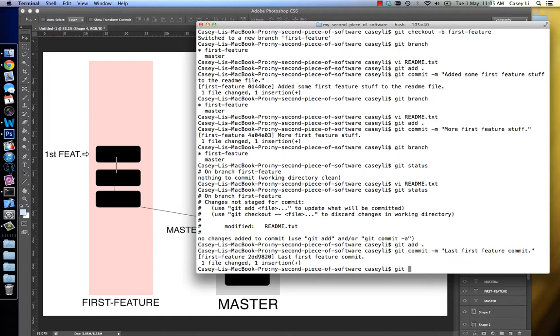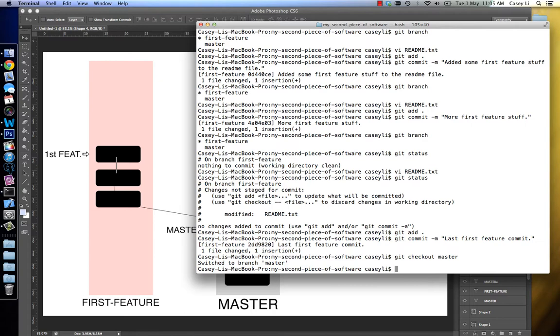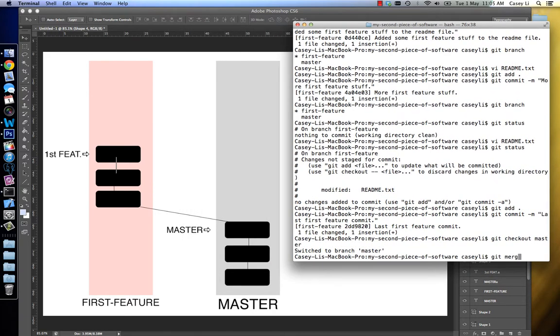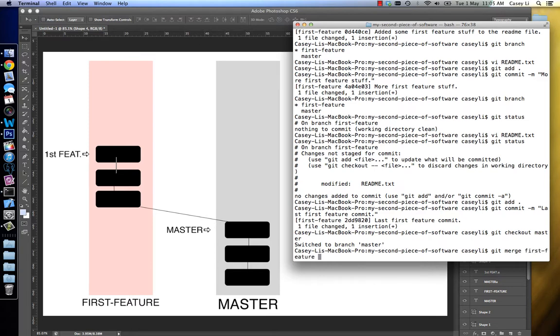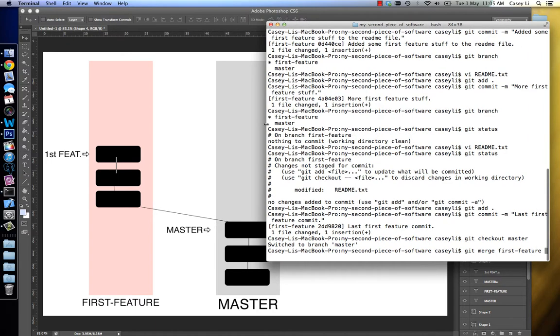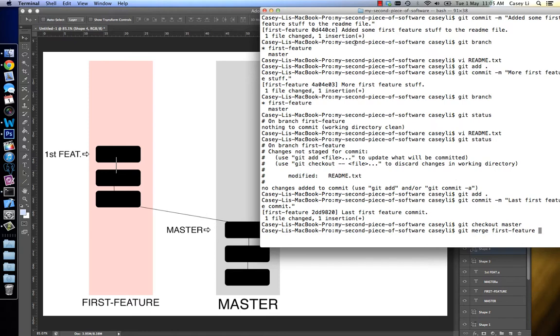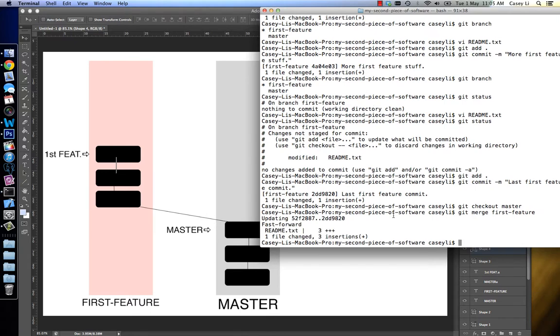So the way to do a merge — remember — is you have to check out to the branch that you actually want to change, you want to affect. And then I'm going to do a git merge, and then I'm going to merge the first feature. If you have git autocomplete, you can just type tab to search that. So git merge first feature, and I'm going to hit enter. Now see what happens. It says fast-forward.